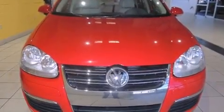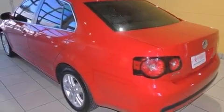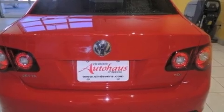Its top features include a turbocharger, a locking differential, a navigation system, a low-tire pressure indicator, heated windshield washer fluid, alloy wheels, and a sunroof that enables you to fill the cabin with fresh air at the push of a button.